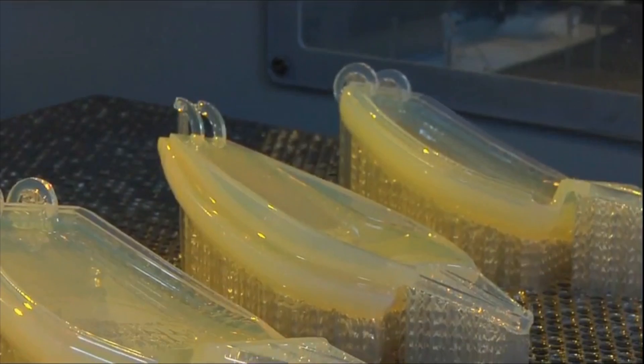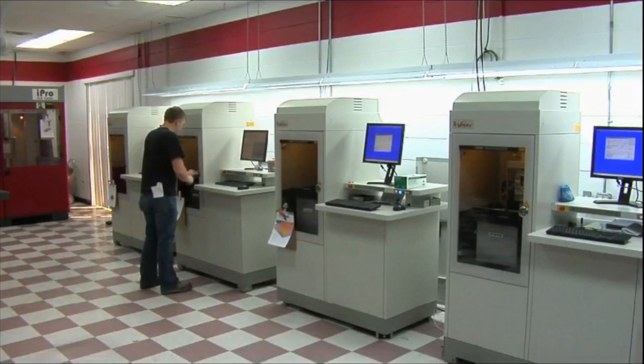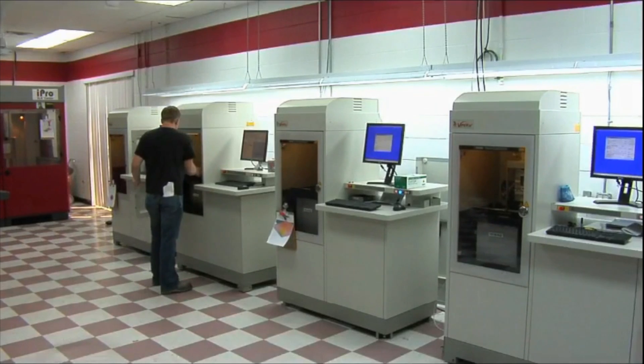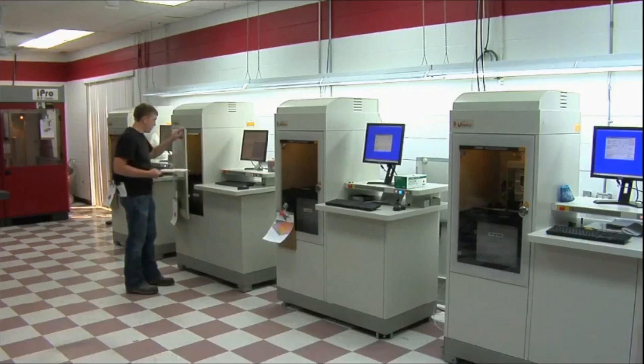3D printing is very sustainable in the sense that there is almost little to no waste. The ability to make locally, to make millions of one-of-a-kind items in a very sustainable way begins to empower millions of people to co-create with their brands. It empowers garage entrepreneurs to have access to technology that historically was only reserved for well-pocketed companies.